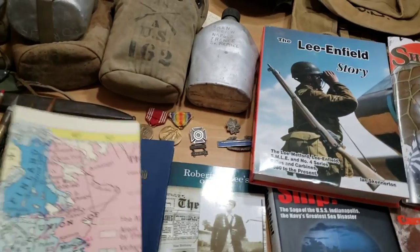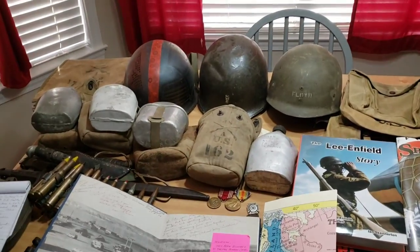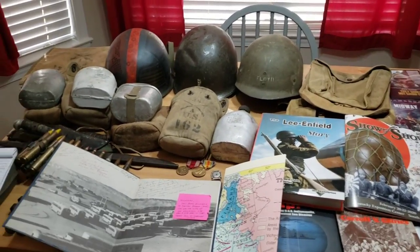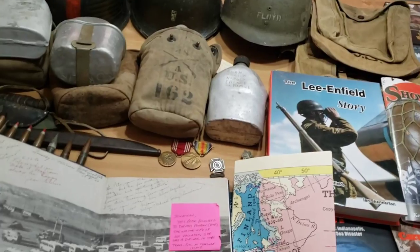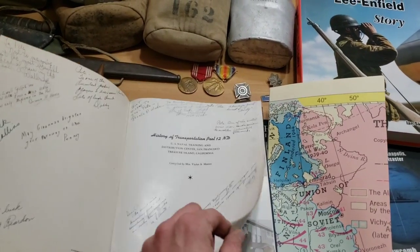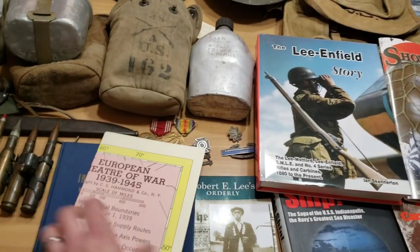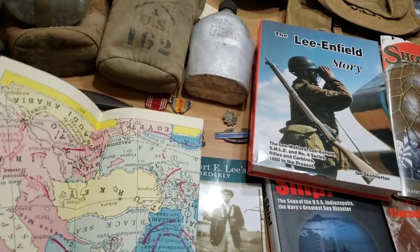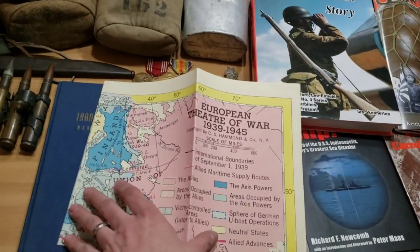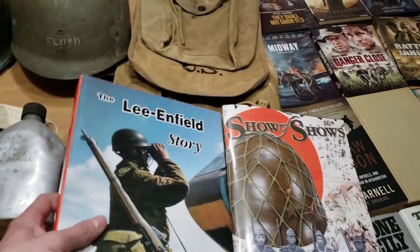Moving on, I got this transportation pool book, which is really cool. Shoutout to Mr. Norman - he's sold me some great items and been very fair with his prices. He actually sent me this - it kind of goes along with some other items I'd purchased from him. It's a really cool book on the history of Transportation Pool 12. Also got this invasion map in really good shape - I can open it all the way up. It's a really nice map of the European Theater of War. Thank you, Mr. Norman.